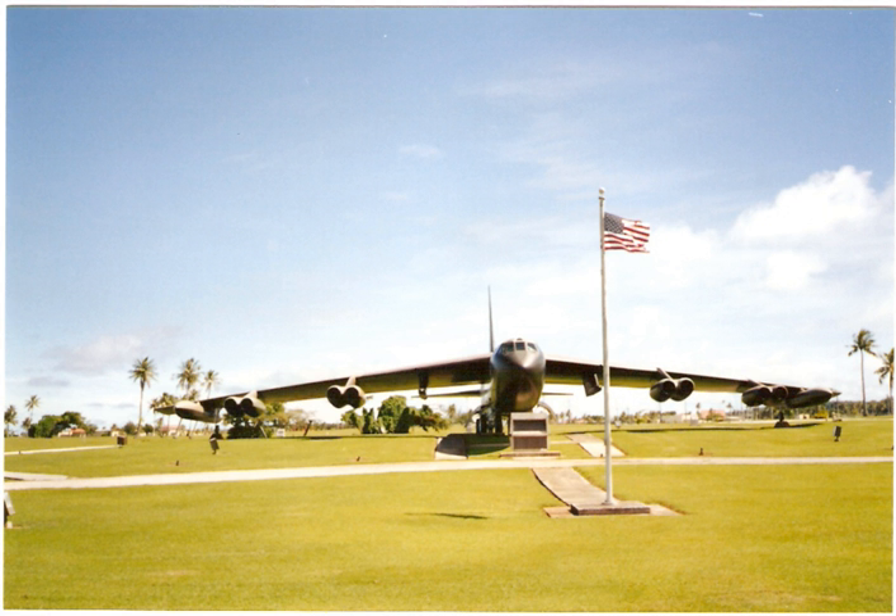Missions were commonly flown in three-plane formations known as cells. Releasing their bombs from high in the stratosphere, the B-52s could neither be seen nor heard from the ground. B-52s were instrumental in wiping out enemy concentrations besieging Khe Sanh in 1968, and in 1972 at An Lộc and Kontum.